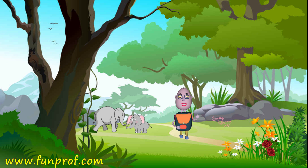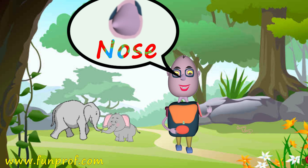He smelled a rose. Wow, the smell is so amazing! How did he smell? With his nose.